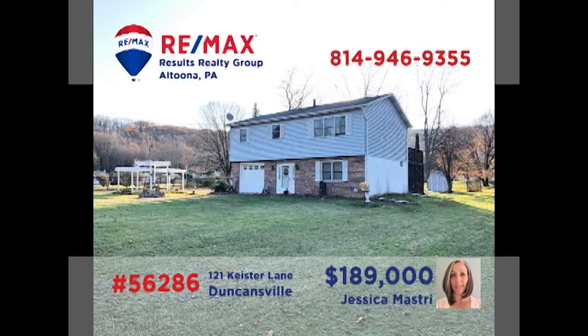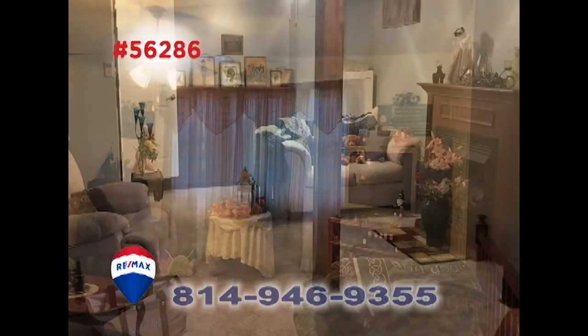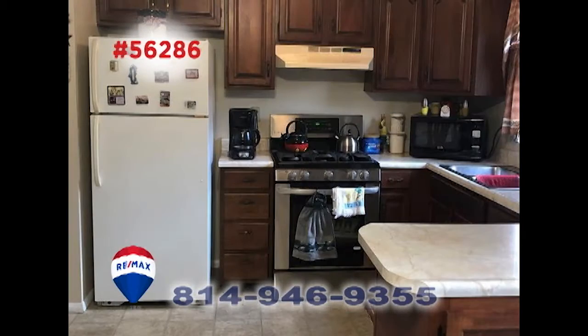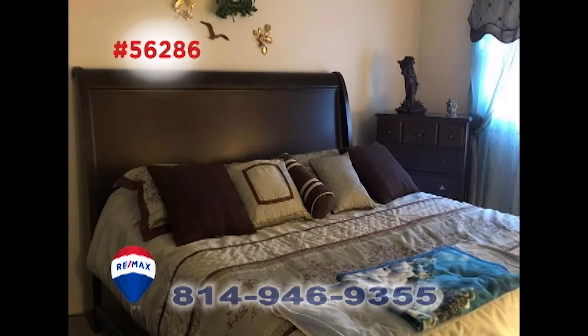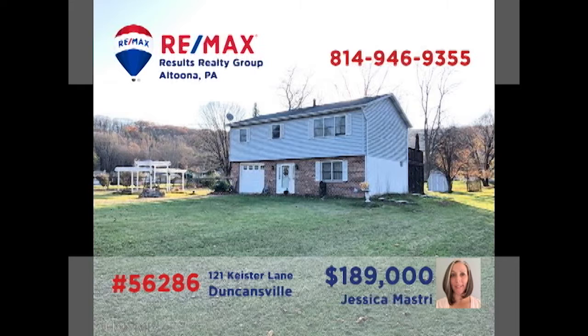Duncansville is where we'll find this outstanding family home, presented by Jess Mastry. Entertain friends in this spacious living room, or perhaps in the lower-level family room. When the weather's nice, head out onto the open-air deck. You'll find a kitchen with breakfast bar and an adjacent dining area. In addition to a pair of bathrooms, the three bedrooms means you'll have room to create your own home office. Contact Jess to schedule your personal tour.